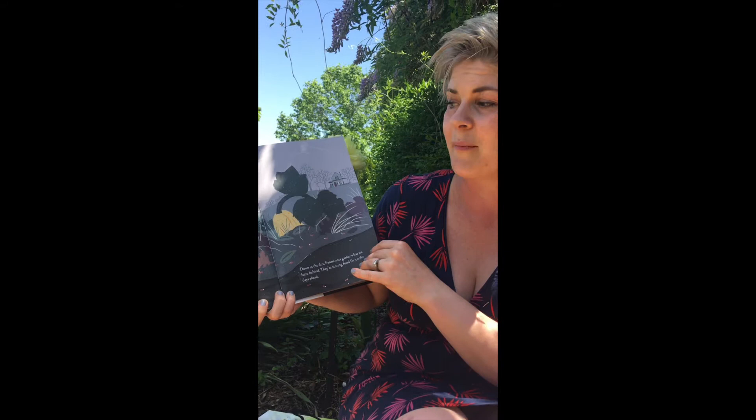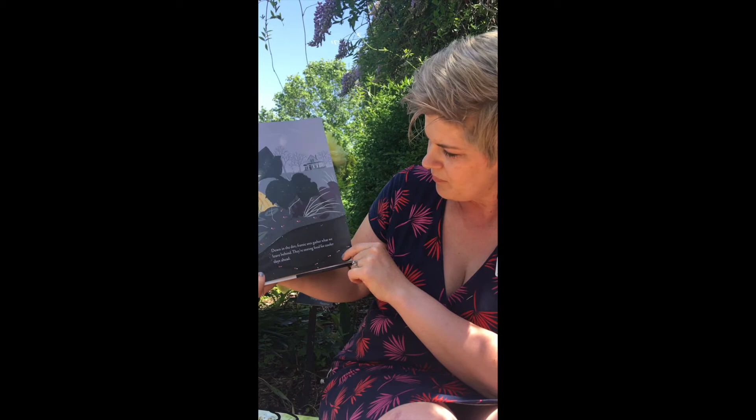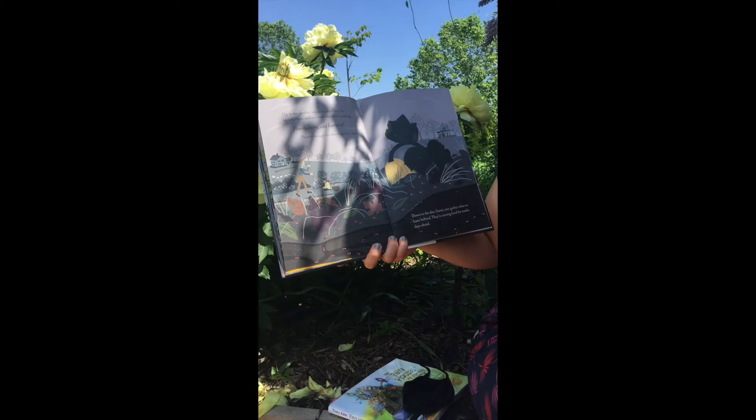Up in the garden, colored leaves litter the squash vines and we know the cold is coming. Hurry, hurry and harvest! There's enough for the neighbors, too. Down in the dirt, frantic ants gather what we leave behind. They're searching, storing food for cooler days ahead. Look at all those ants so busy — you can hear the chimes at the gardens.